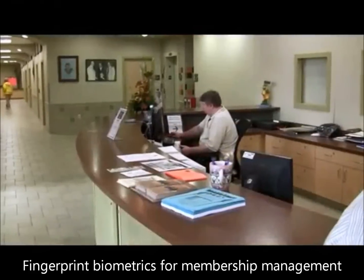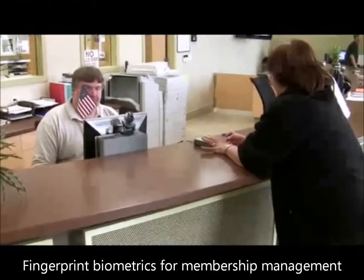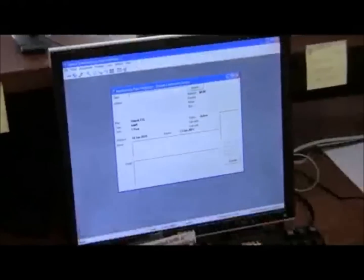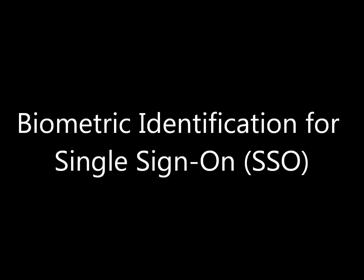Membership management software providers use our biometric identification solutions to identify members at check-in, instantly retrieving their picture and information from the membership club management software to ensure that individuals are not fraudulently accessing the facilities. The technology can also be used to completely replace ID cards, which removes costs incurred due to lost or stolen cards.